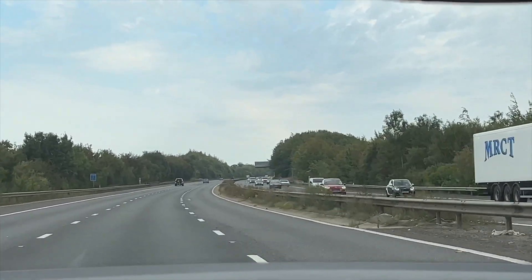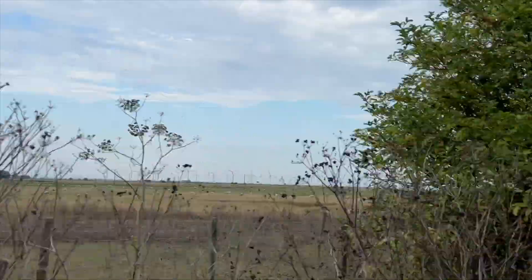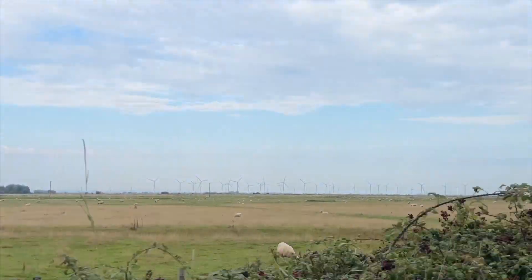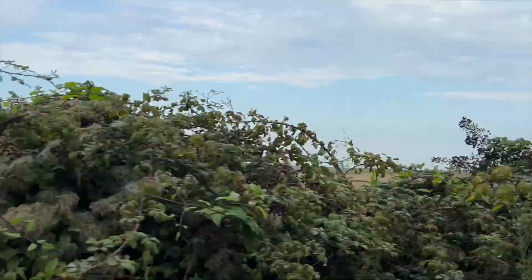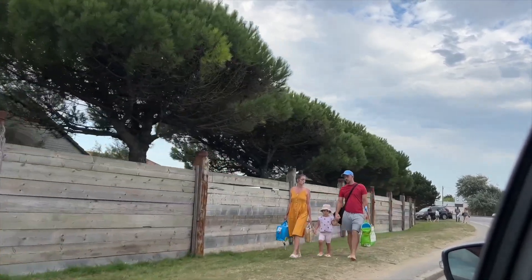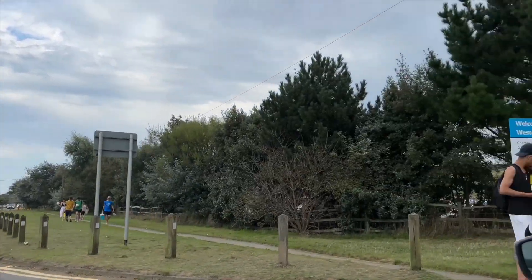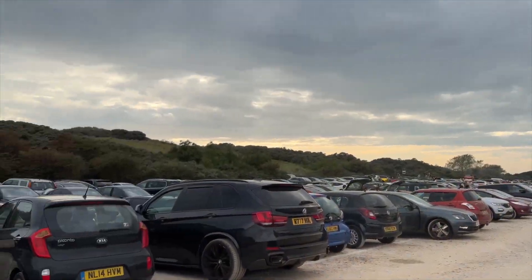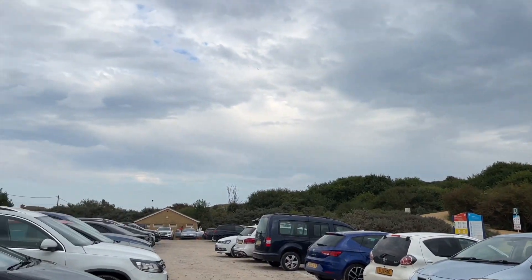We are hoping that the weather stays like this or even gets sunnier. The views are so nice and beautiful and we're quite close to Camber Sands now — about 10 minutes drive. We're getting closer and closer, and this is the car park. My dad's just parking the car and we're finding a way to get there.